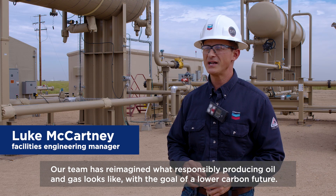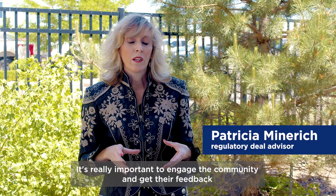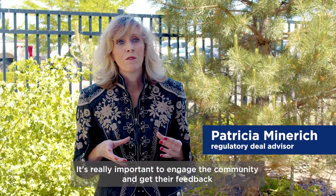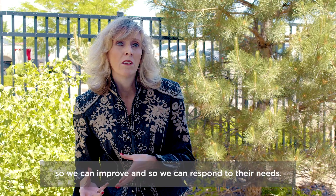Our team has reimagined what responsibly producing oil and gas looks like with a goal of a lower carbon future. It's really important to engage the community and get their feedback so we can improve and so we can respond to their needs.